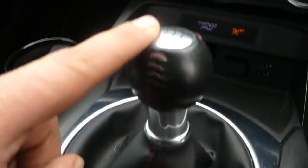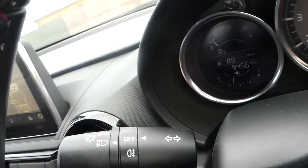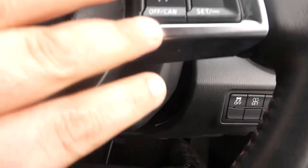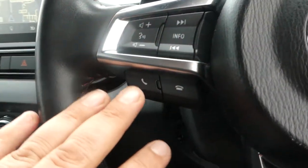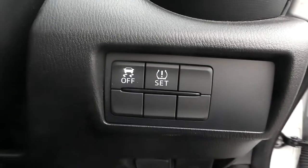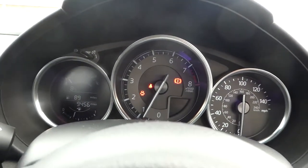It's a six speed manual gearbox. We have our aircon in the centre, engine push button start and stop. We've got regular wipers, regular lights and indicators in their usual places. We have cruise control and audio control via Bluetooth. Tyre pressure and traction control just down here. And current mileage: 9,456 miles.